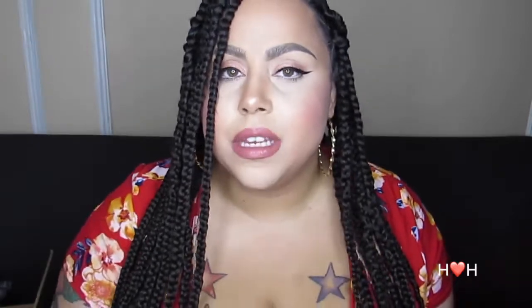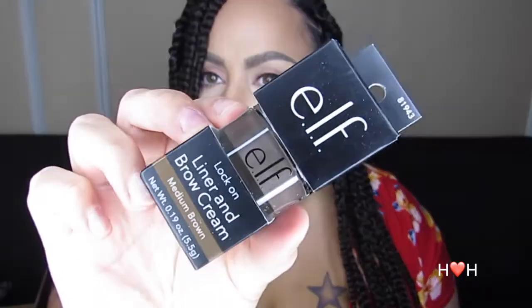The next item is kind of new to me — it's the ELF lock-on liner and brow cream in medium brown. That's what it looks like in the packaging. I absolutely love this for brows — it's actually what I have on my brows today and it's been my go-to lately. I really love it; it stays put, it doesn't dry out like other pomades. Highly recommend it.